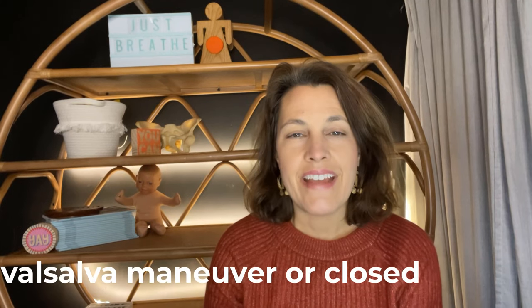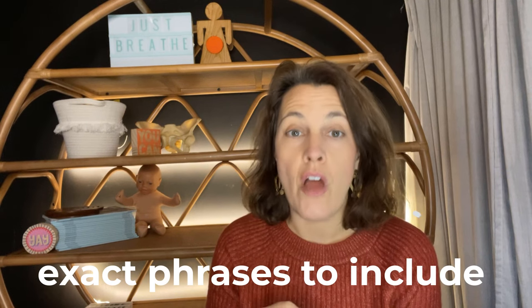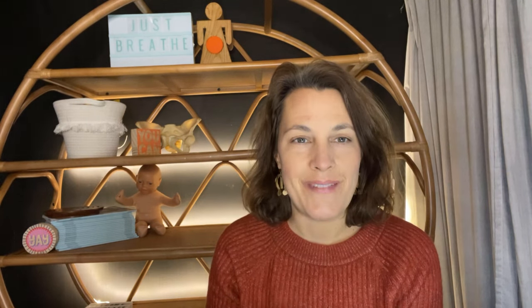Purple pushing is also known by the medical terms Valsalva maneuver or closed glottis pushing. It's a style of pushing where you are directly coached, usually by your labor and delivery nurse. The good news is that there are other options for pushing, and in today's video we are going to cover those options. Make sure you stay until the end for the exact phrases I suggest you include on your birth plan when it comes to pushing.